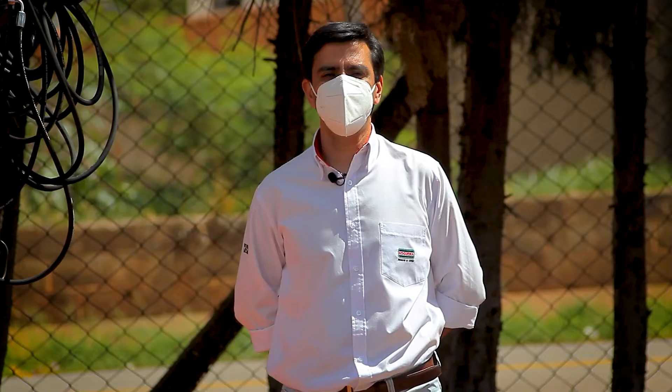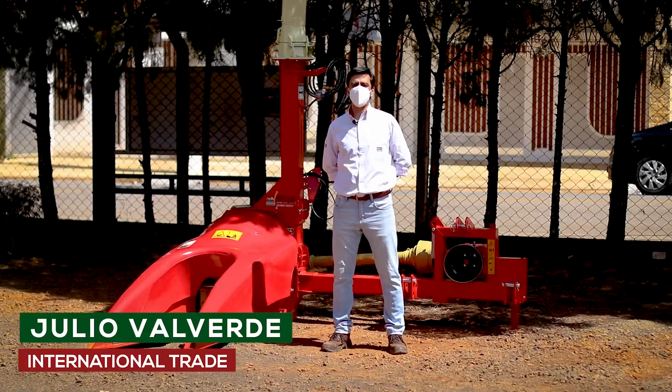Hi my friend, what's up? This is Julio from Nogueira, and before you decide about what harvester to buy, please let me ask you something.